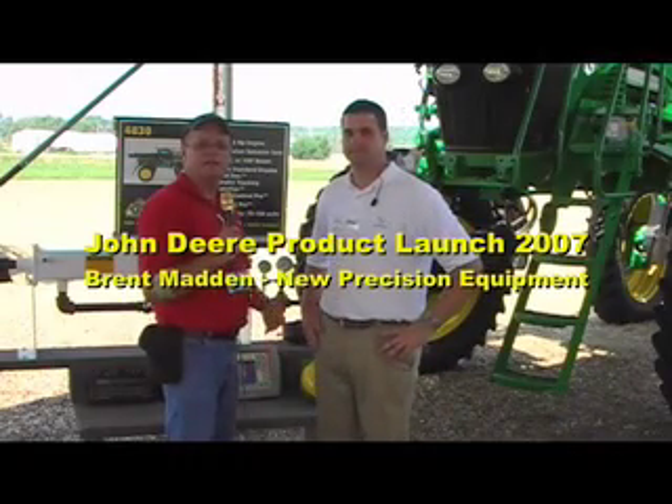Here we are at the John Deere product launch, and in this case we're in front of one of the sprayers that's on display out here, and with me is Brent Madden. Brent, I understand you're a grower yourself — tell me a little bit about your operation.